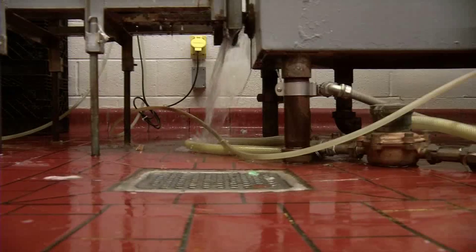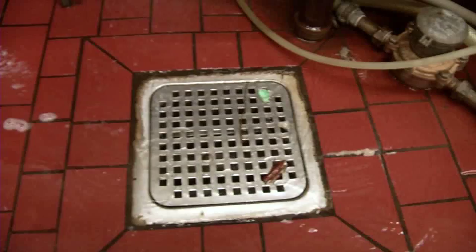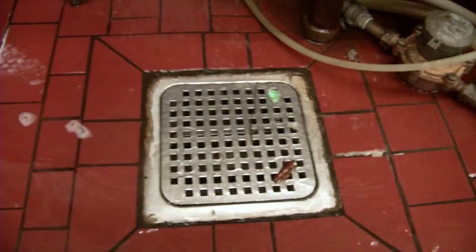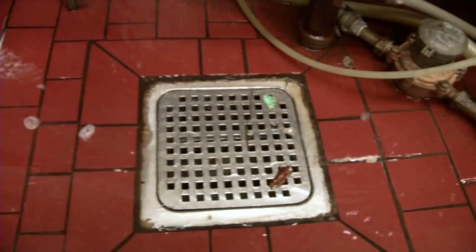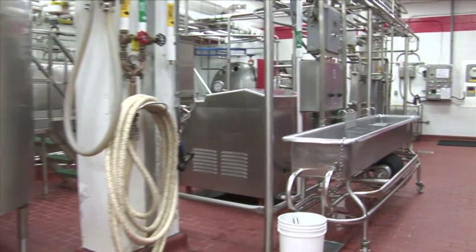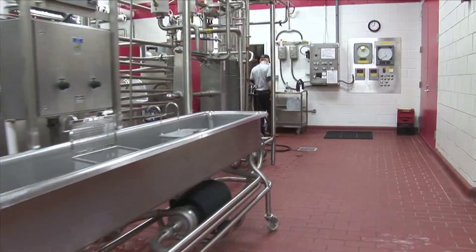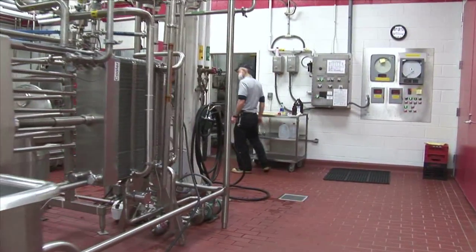We had one group working on water usage in the dairy processing plant, trying to reduce water usage. The second group was looking at the quality of that water as it went into the waste stream — a wastewater quality project. And then the third group was trying to reduce energy usage in the dairy processing plant. So all three of them connected together in a theme of sustainability.